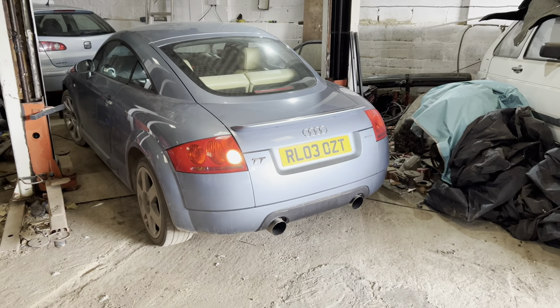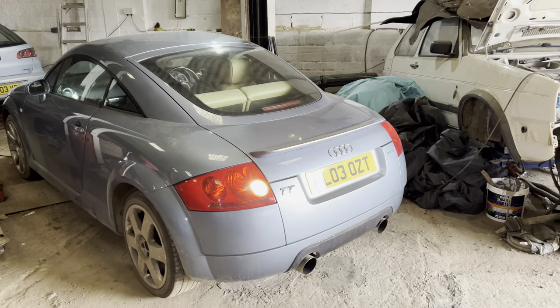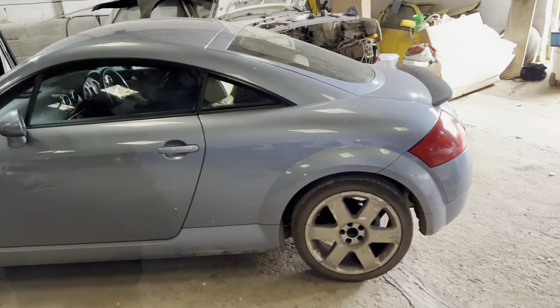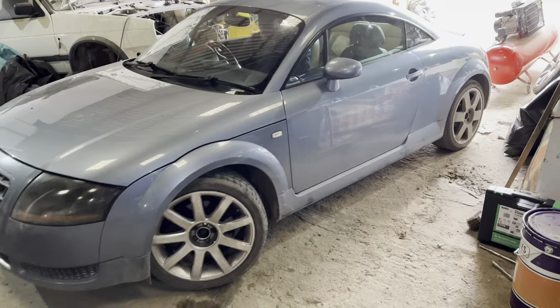Now you all know this car is our little winter beater, our Audi TT. It was great over the winter, but we've just taken it off the road now. We've got the ML on the road and the Jetta keeps going back on the road, so there's no point in taxing this — but I'm sure this won't be the last we see of this car.